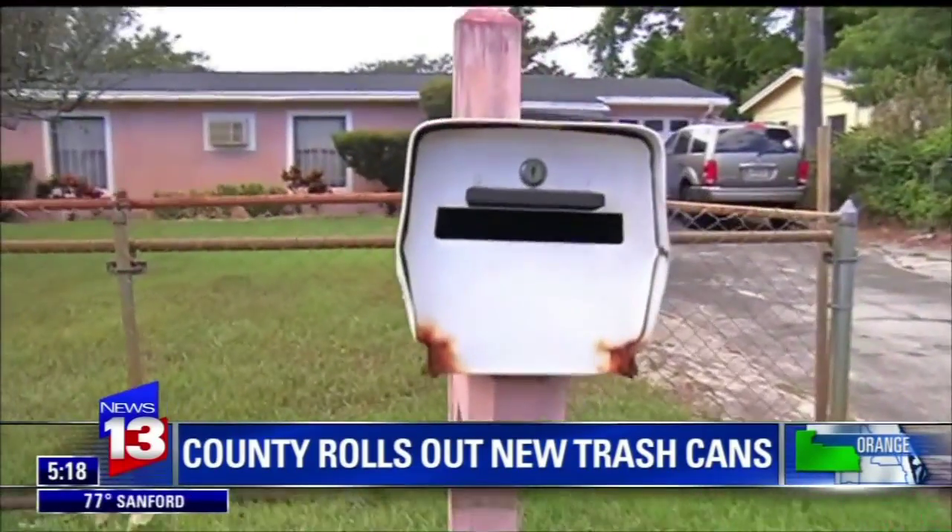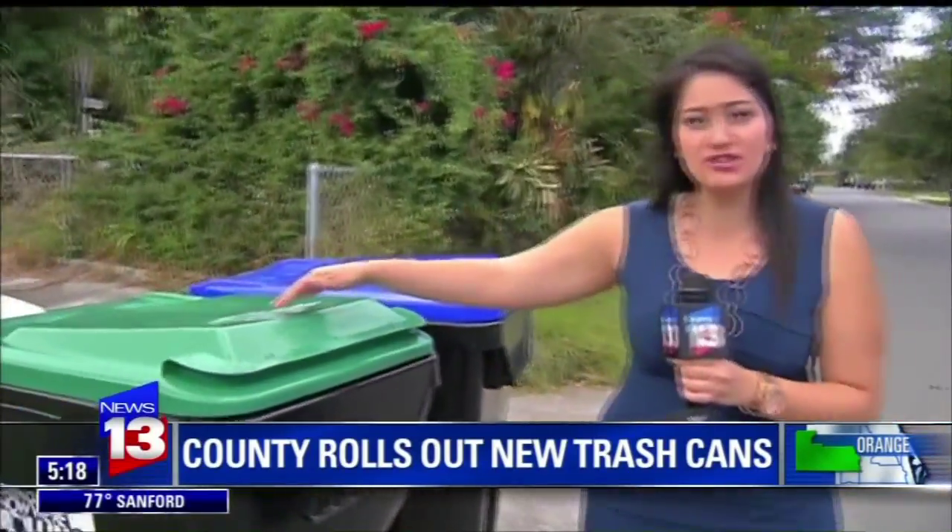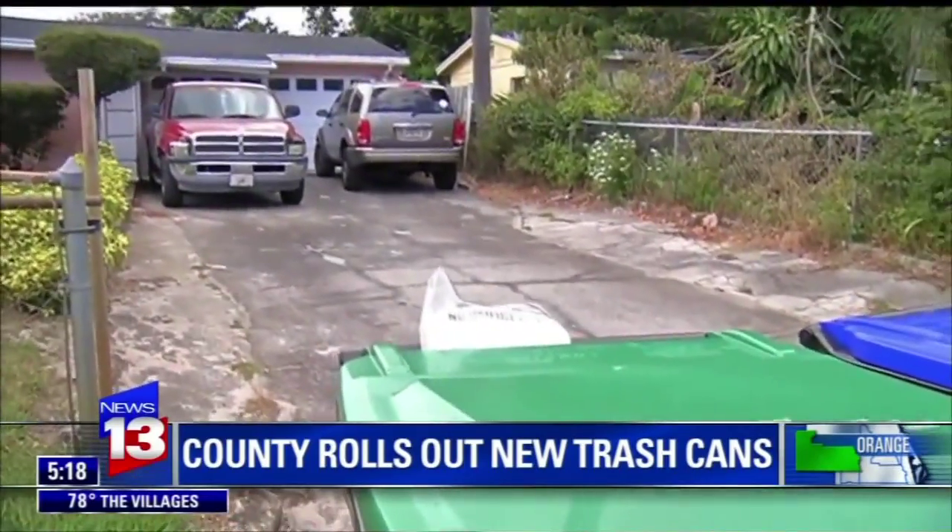On collection day, carts should not be close to a mailbox or any parked cars. You want to make sure the handles of your trash can are facing your home and away from the street. Change is difficult — we're used to one thing, and when we're introduced to something new it takes a while, and that's why we put in some provisions for those changes to take place.